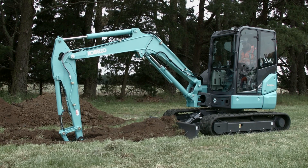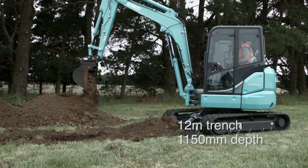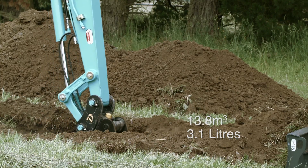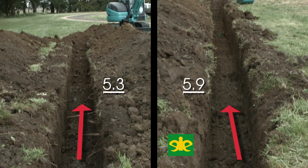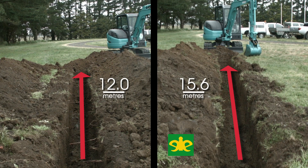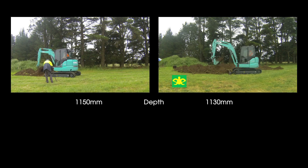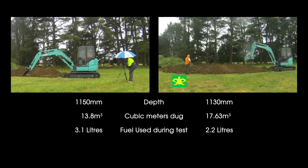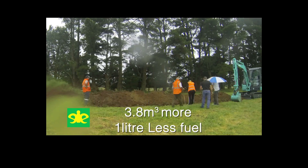Each bucket dug for half an hour. The first bucket dug a trench of 12 meters in length with a depth of 1,150 millimeters — a total volume of 5.87 cubic meters of material — and used 3.1 liters of fuel in the half hour. Then we fitted the EI Engineering high-performance bucket. In this half hour the machine dug a 15.6 meter trench at 1,130 millimeters depth and moved a massive 17.63 cubic meters of material with only 2.2 liters of fuel.